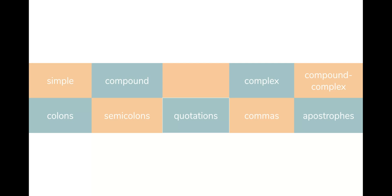We have been learning about nine different elements of writing as a foundation: simple sentences, compound sentences, complex sentences, and compound-complex sentences, along with punctuation marks — colons, semicolons, quotations, commas, and apostrophes.